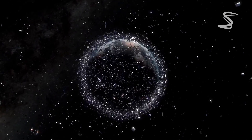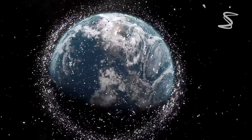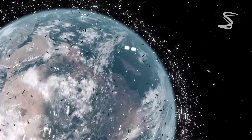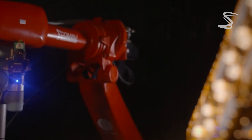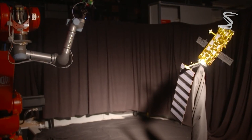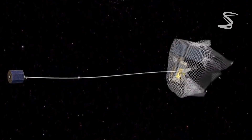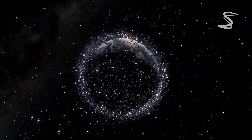So can we clean up space junk? Cleaning up space junk is becoming an increasingly urgent issue as the amount of debris in orbit continues to grow. One proposed solution is to use nets or harpoons to capture larger pieces of debris and pull them out of orbit. Another solution is to use lasers to vaporize small debris particles, turning them into gas that will naturally dissipate into space. Scientists are also exploring the use of robotic arms to collect and remove debris from orbit. However, these methods are still in development and have not yet been implemented on a large scale.